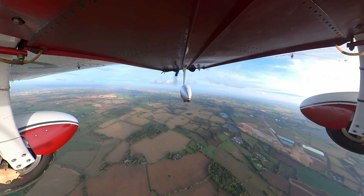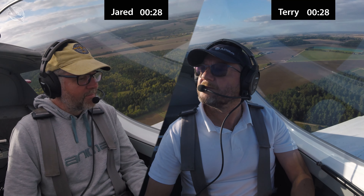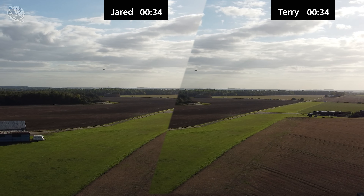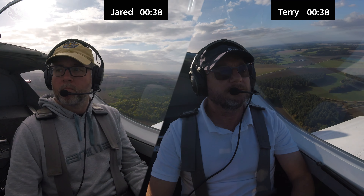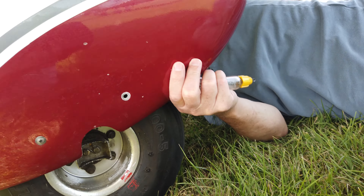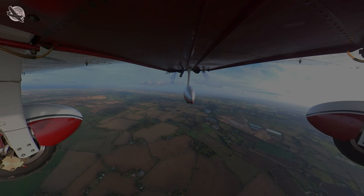Thanks for clicking on this video. Welcome everyone to Shortfield. This time I challenged Jared to a race around the pattern to see who can get around the quickest. It was a close run thing, but stay tuned to see who came out on top. I also end up breaking the aircraft and have to do some running repairs in the field. So settle back and join me in the cockpit for a fully packed episode of Shortfield.